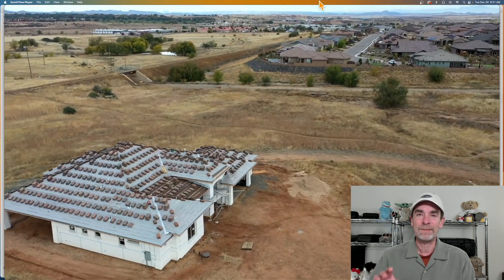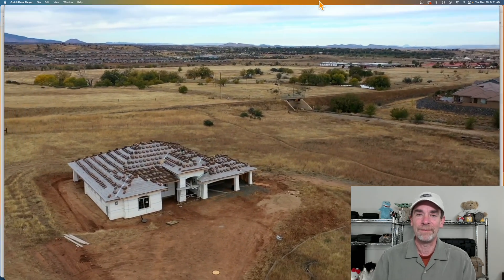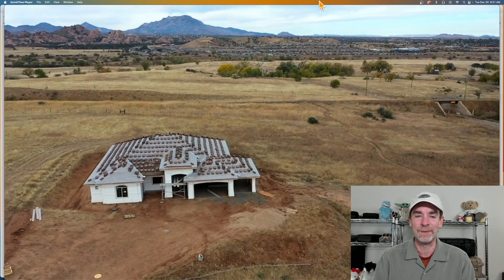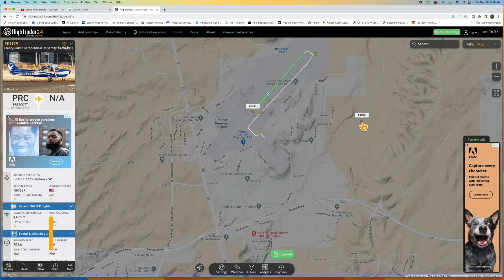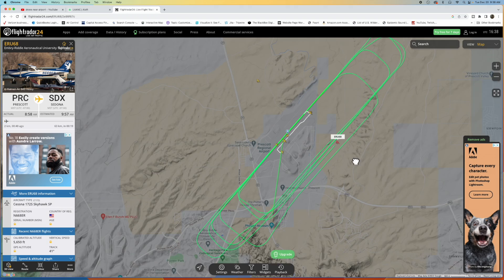I know this might sound daunting if you're a new drone pilot. The first couple of times when you're closer to an airport and you've submitted for permissions, it is a little unnerving because you don't want to be the poster child for an incident that brings bad light on all of us in the drone industry.